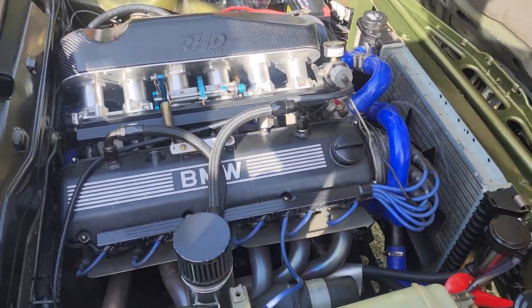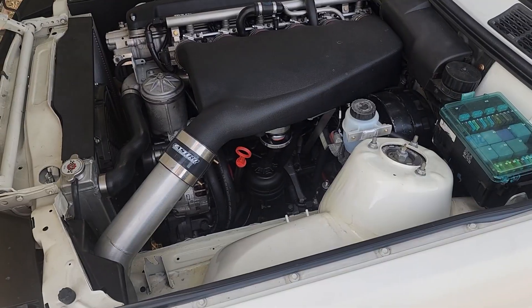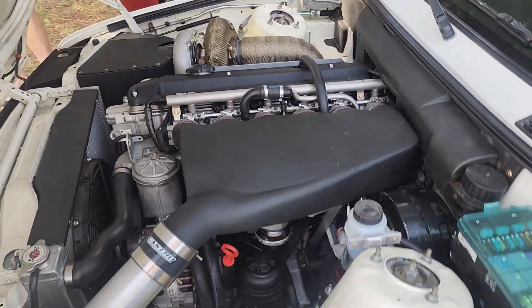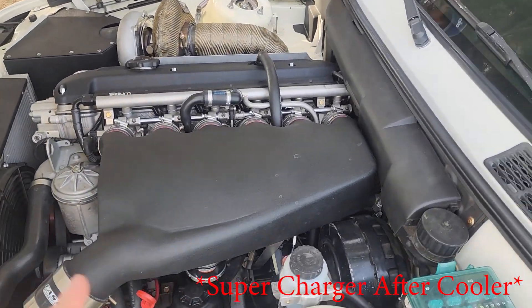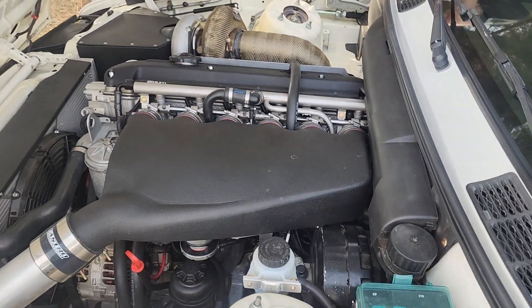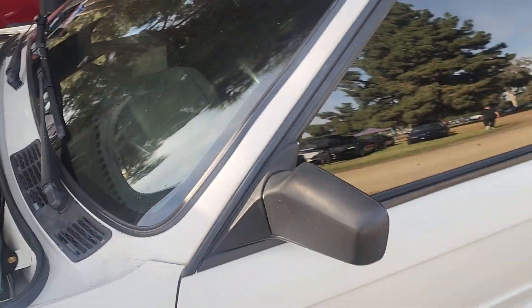Interesting catch can setup — do like that. You will need to run a catch can with mine. We've got a nice Castor Motorsports car. It's an RMS supercharger that Castor modifies for turbo applications on this S54. Definitely want one of those intake manifolds — not the motor, but definitely the intake manifold.